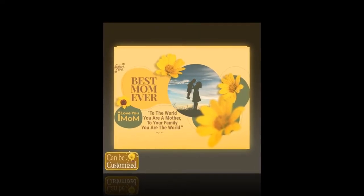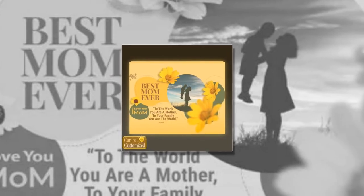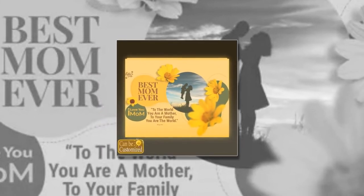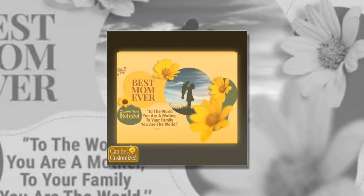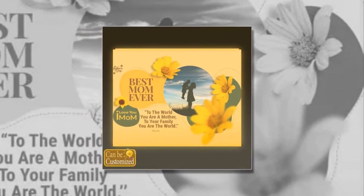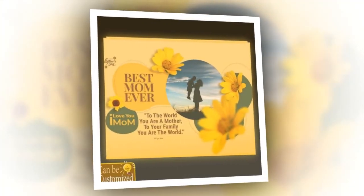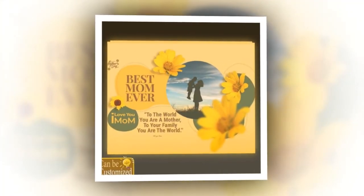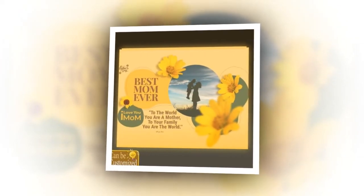Illuminate her world today: as you embark on your quest for the perfect Mother's Day gift, let the custom-shaped photo light box be your guiding light. With its unparalleled blend of craftsmanship, customization, and sentimentality, it has the power to transform an ordinary moment into an extraordinary memory. Give your mom the gift of illumination this Mother's Day and watch as her world shines brighter than ever before.